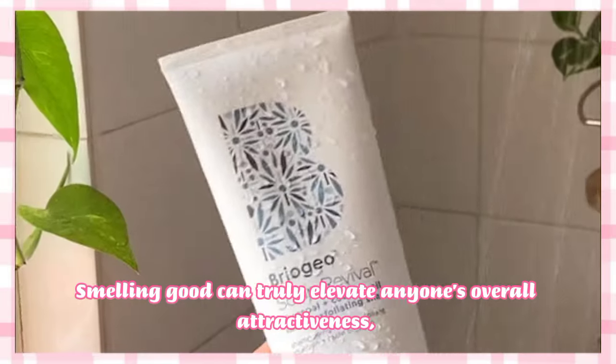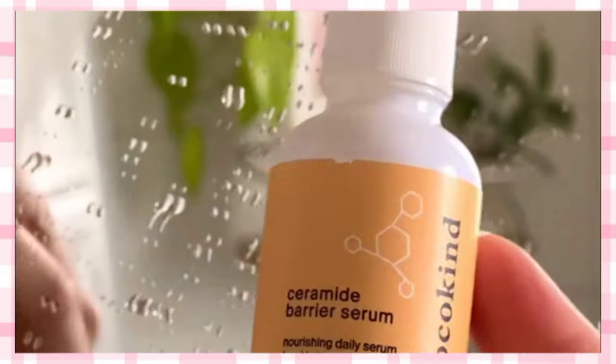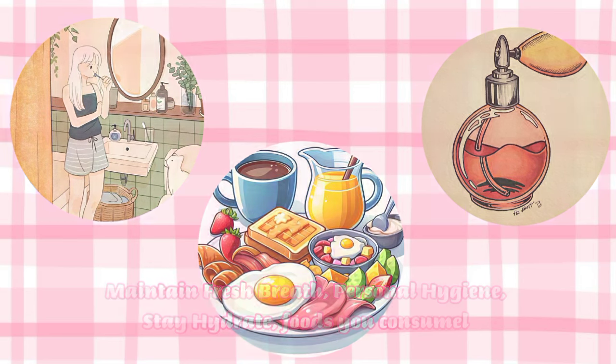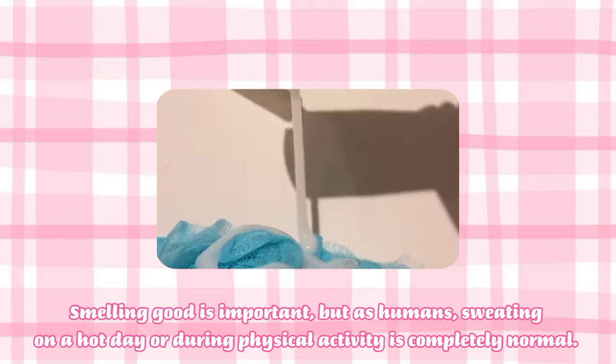Smelling good can truly elevate anyone's overall attractiveness. This is not only about your perfume choice — you also have to be mindful about maintaining fresh breath, personal hygiene, staying hydrated, and the food you consume.